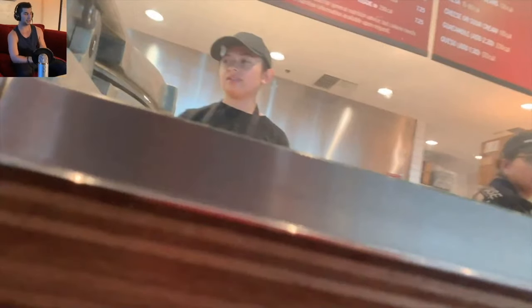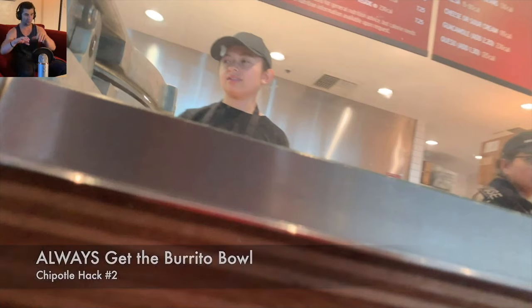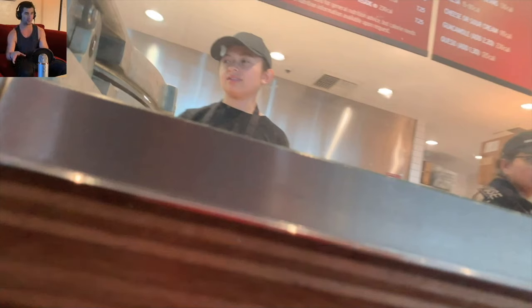Next thing: always order the burrito bowl. When you get a burrito bowl you can get way more food, because if you get a burrito they're always thinking in the back of their head, 'I have to roll this.' So always get a burrito bowl — and it's probably healthier for you too, not having the tortilla.